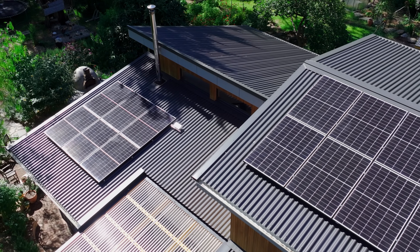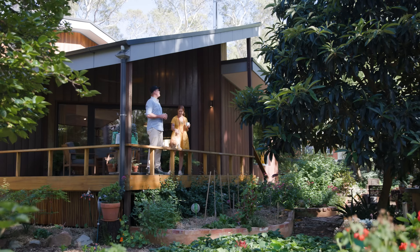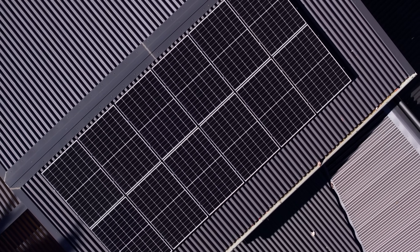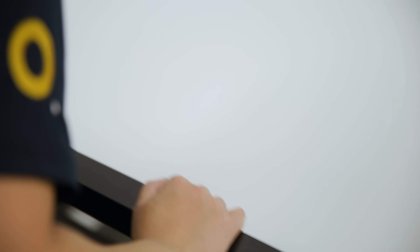We get to talk with customers all the time — the end users — and understand their needs, wants, and difficulties, and so that's really good from a manufacturing perspective. We put enormous effort into making sure our panels are going to last the distance in our climate, so that our customers get what they're paying for.